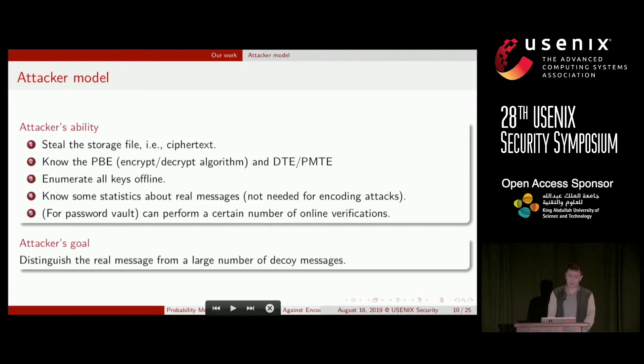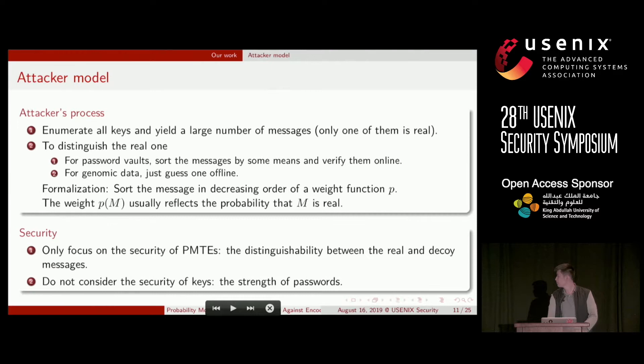Before presenting our attacks, we first describe the attacker model. For Honey Encryption, we consider the attacker has stolen the storage file — for example, the ciphertext. She knows the PBE and the DTE, and can enumerate all keys offline. She may know some statistics about the real message, though our encoding attacks do not need this. She can perform a certain number of online verifications (for password vaults). With these capabilities, attackers want to distinguish the real message from a large number of decoy messages.